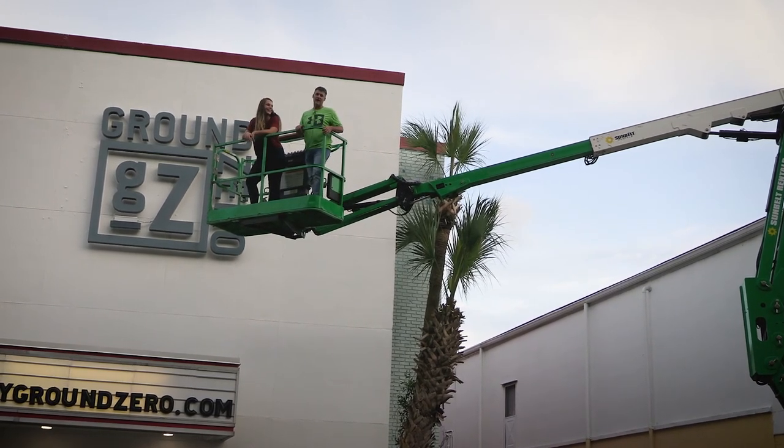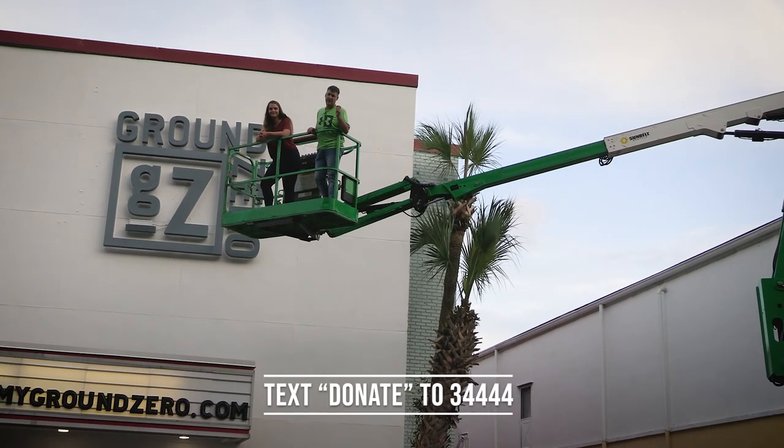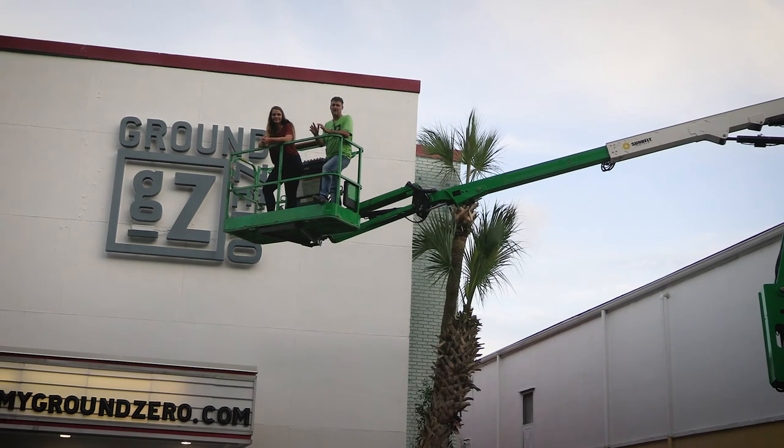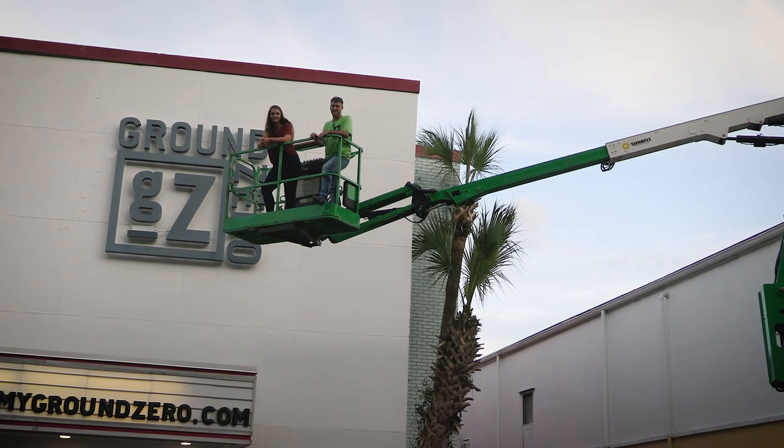If you'd like to donate, you can click donate to 34444 and help us financially as we get ready for an amazing school year of ministry. We're excited — it's gonna be an awesome year. See you guys soon!